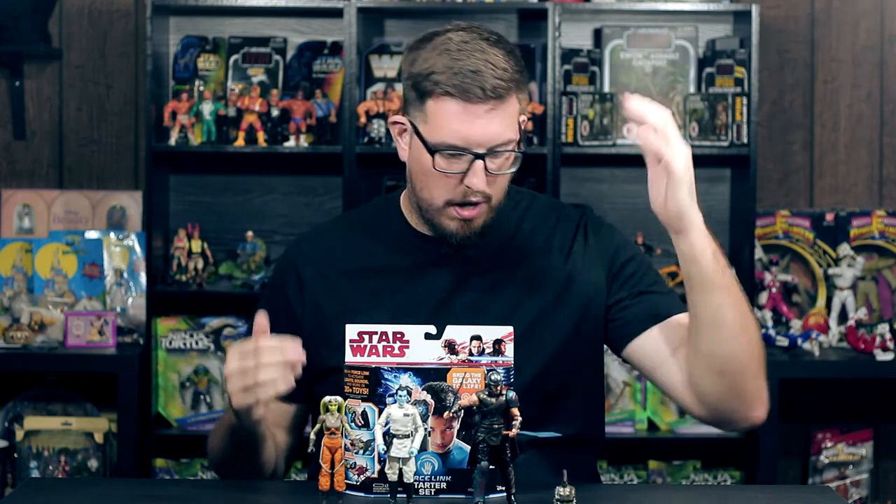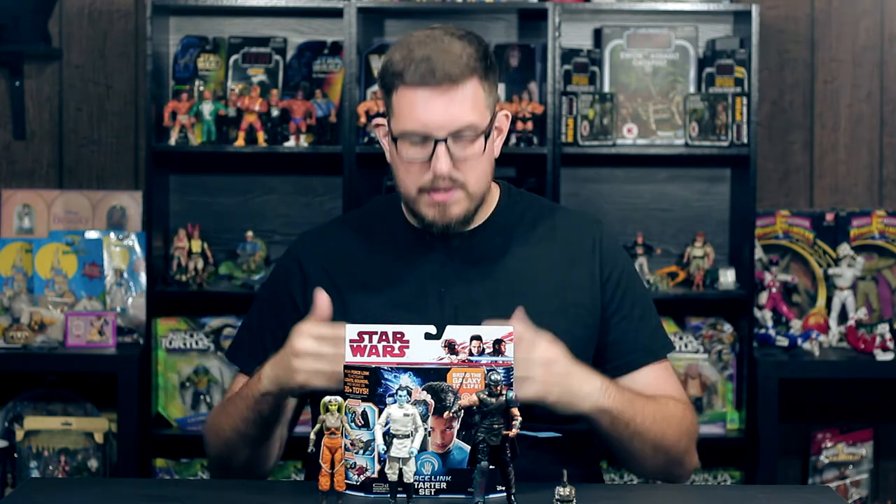So these are my pickups. I want to thank you guys for watching — we got Hera, Thrawn, Thor, and the Force Link set. Not a bunch of stuff, but some pretty cool stuff. Make sure you like, comment, and subscribe, and I will see you in the next video. Deuces.